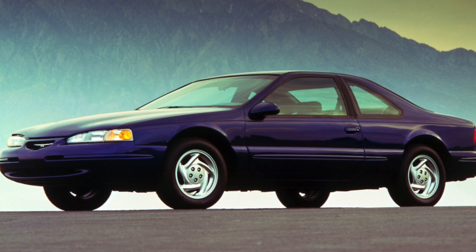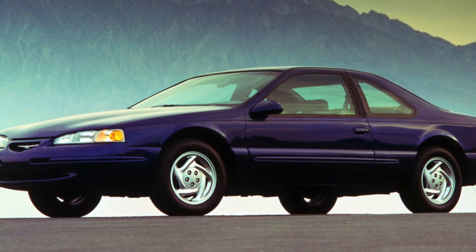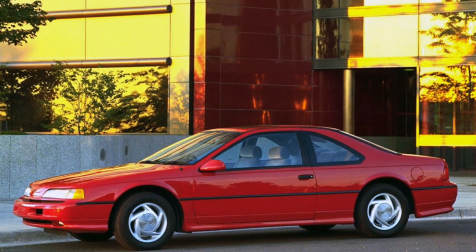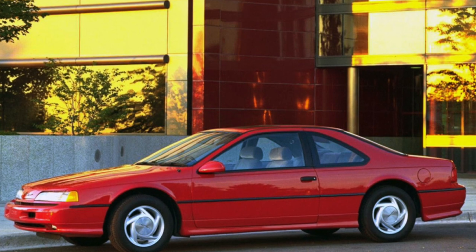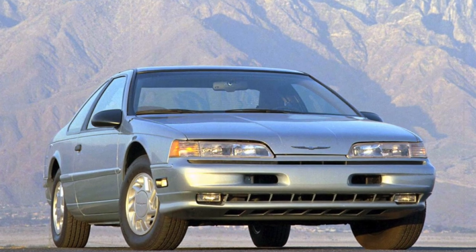The car was produced in three trim levels: Thunderbird, Thunderbird LX, and Thunderbird Super Coupe. The latest version was equipped with a 215-horsepower supercharged engine, a dual-pipe exhaust system with two exhaust pipes, all-wheel disc brakes, and some additional trim elements.